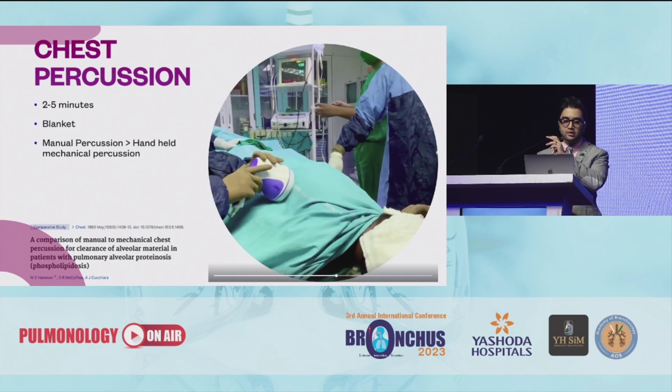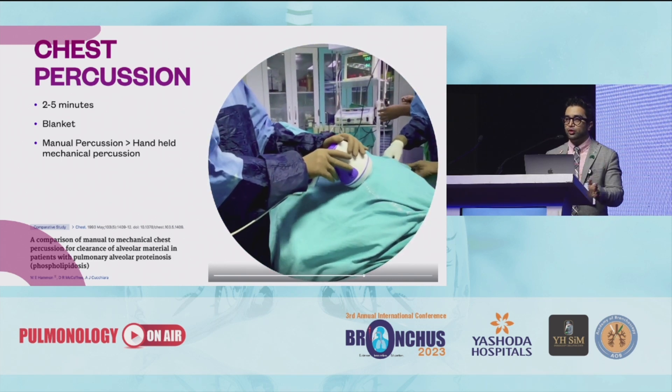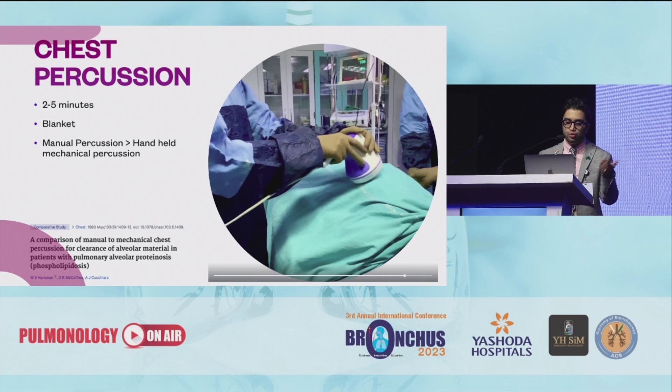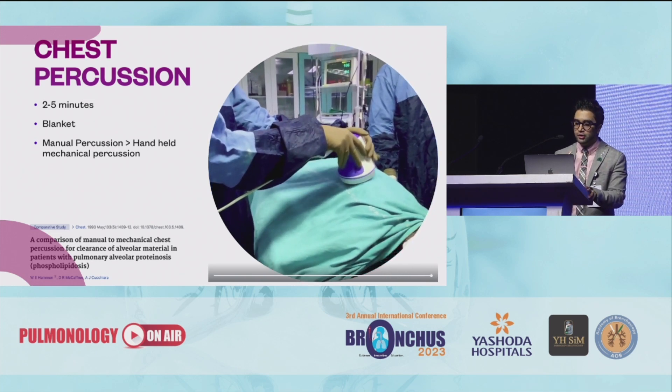That's manual percussion and mechanical percussion being performed. You can choose to do it for 2 or 3 minutes depending on how fast the patient might get hypoxic. You need to use a blanket or cover so that the patient does not get contusion because of the physiotherapy.